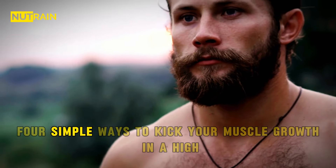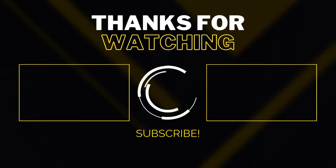So there you have it — four solid ways to kick your muscle growth into high gear. Give them a try and see what works best for you. And if you want more tips on building muscle, check out my other videos. Don't forget to subscribe to the channel for more tips and tricks on fitness and muscle growth.